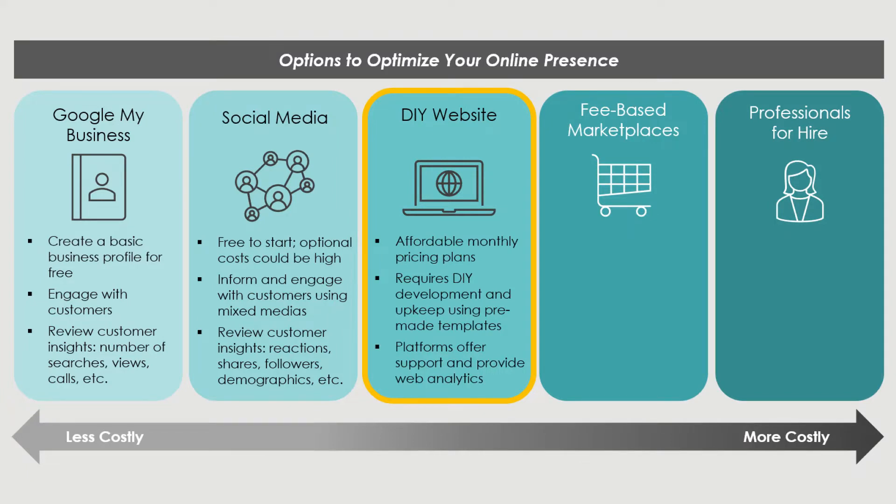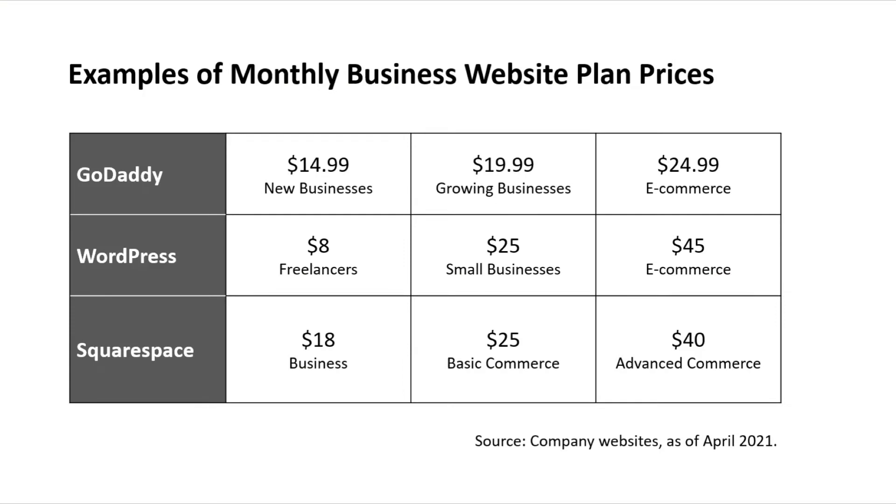Next on our list are do-it-yourself websites. Today, you can find platforms like WordPress or Squarespace that provide the tools to design your own website for a small to modestly priced service fee — less than $300 per year. For example, GoDaddy charges $15 to $25 per month, WordPress charges $8 to $45 per month, and Squarespace charges $18 to $40 per month. Plans are typically more expensive for e-commerce businesses and more affordable for freelancers, with some platforms offering reduced rates for new businesses.